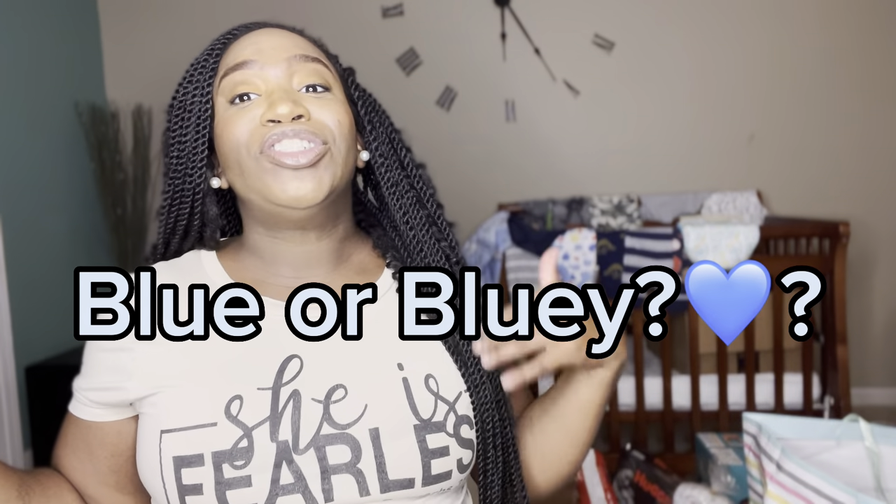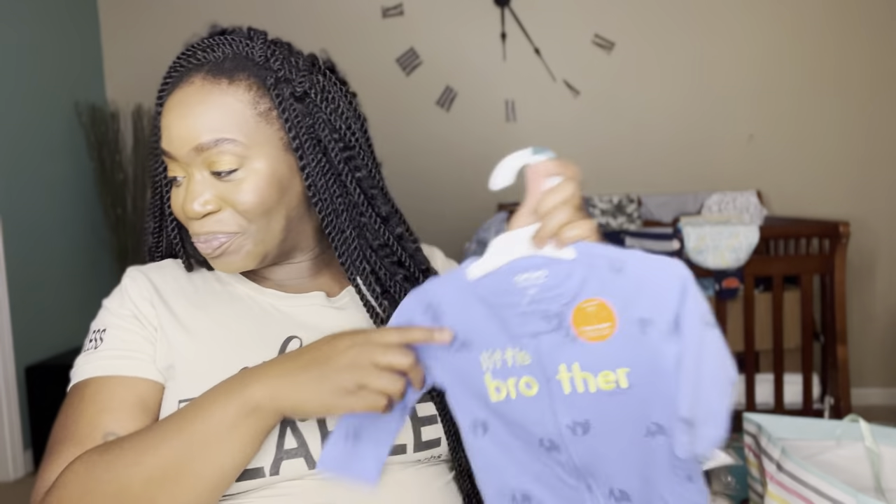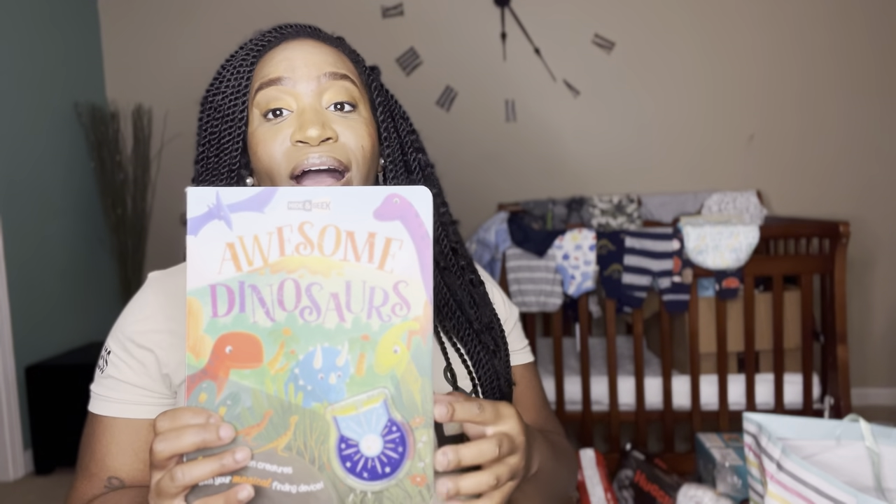Y'all, his nickname is going to be Blue — I don't know if I should go with Blue or Bluey. Let my subscribers decide — drop it in the comments and let me know: should my baby's nickname be Blue or should it be Bluey? His actual name — I don't even think I've told y'all — is Navy Ace. So it's between Blue and Bluey, drop it in the comments!